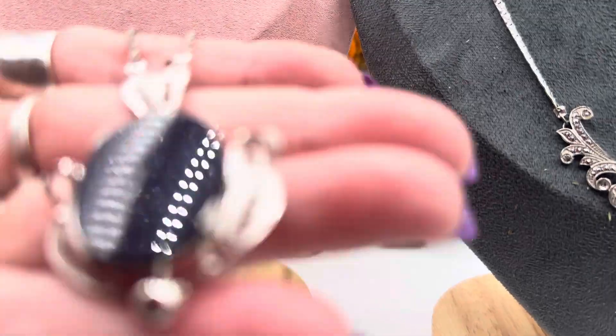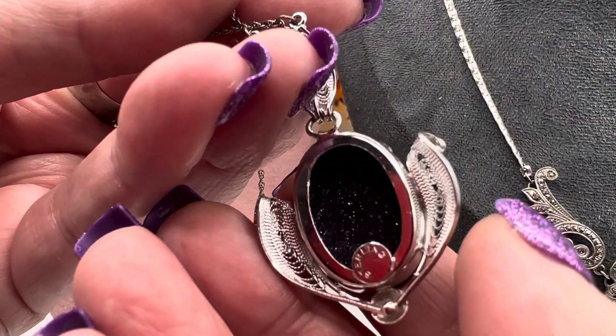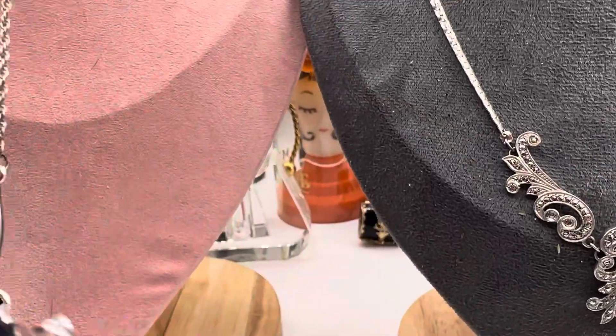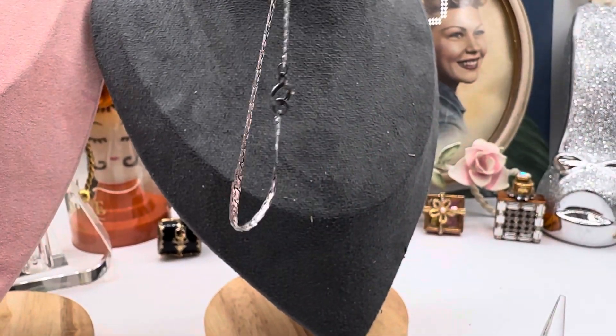Oh my gosh — blue goldstone! Oh my god. Can you see it? Because I can't see anything through this. Wow. It's all stamped up there. It's beautiful, it's fantastic. This is Art Deco sterling beauty.